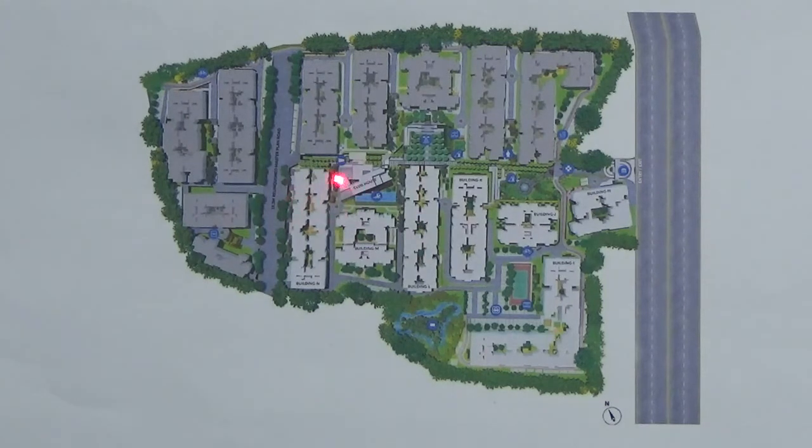The clubhouse is here. It is between Tower M, N, L, C, and D. This is a 20,000 square feet clubhouse, active with a gymnasium, badminton court, gaming arcade, mini theater, and much more. There are a lot of amenities — you can see more in the brochure.